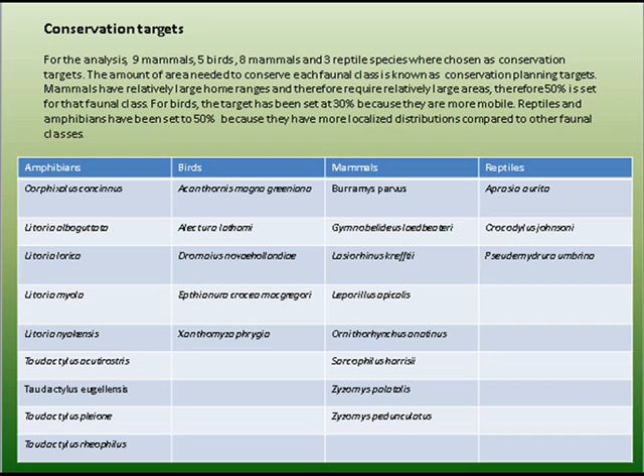For birds, the target has been set at 30% because they are mobile. Reptiles and amphibians have been set at 50% because they have a more localised distribution compared to other faunal classes.